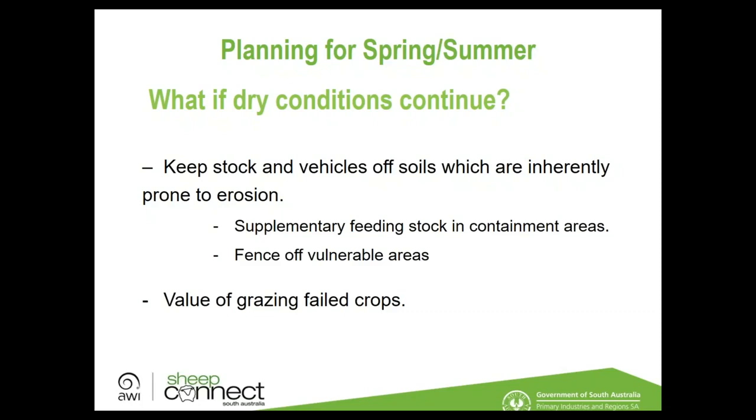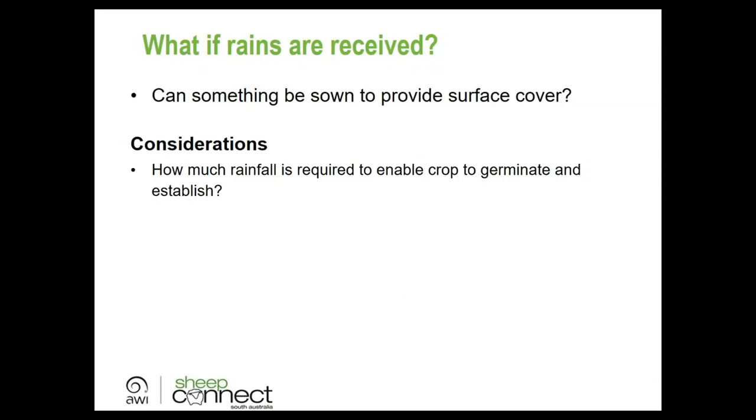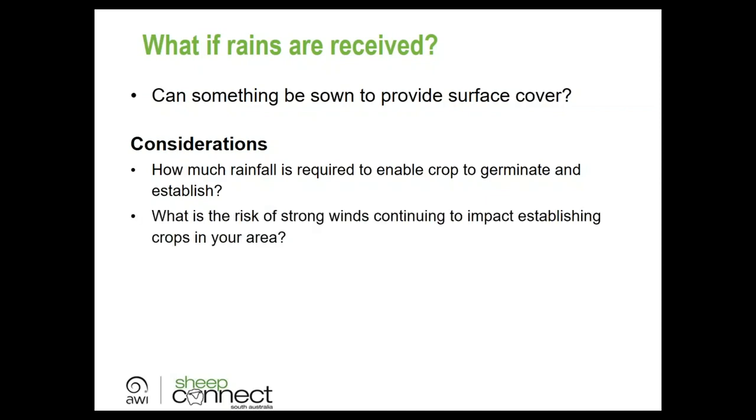If spring rain arrives, there may be an opportunity to sow crops for surface cover or feed. Key considerations include: how much rainfall is needed to germinate and establish a crop — around 20–25 mm for a winter cereal in late August; 30–40 mm with stored subsoil moisture for a summer forage crop. Also consider the ongoing strong wind risk affecting establishment, and whether the crop is intended for cover only or for feed — which depends on the spring/summer rainfall outlook.